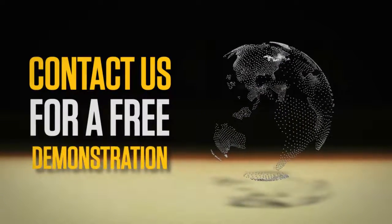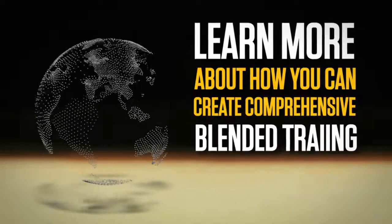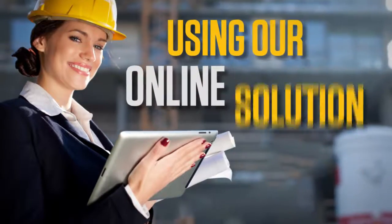Contact us for a free demonstration or to learn more about how you can create comprehensive blended training programs using our online solution.